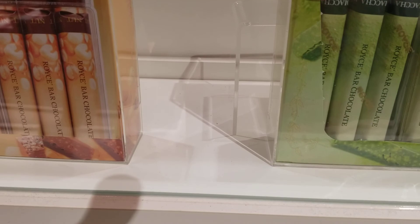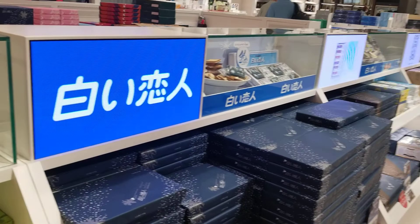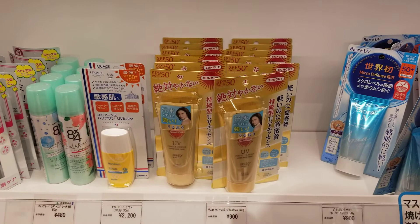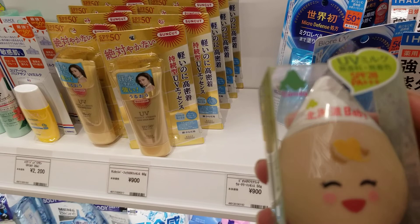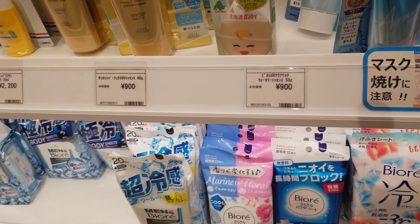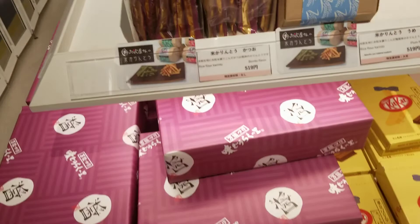This is in Japan, guys. They have their beauty products also — look how cute this is! I don't even know what that is... it's a baby SPF for a baby, guys. That's what it is, so pretty, right?